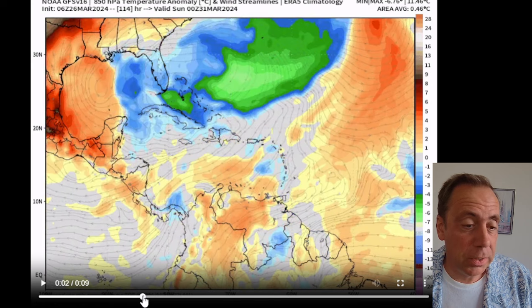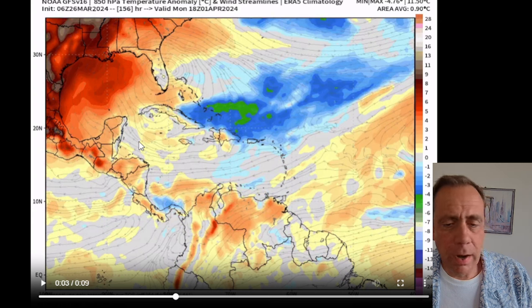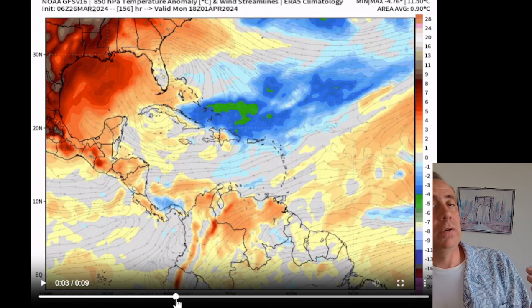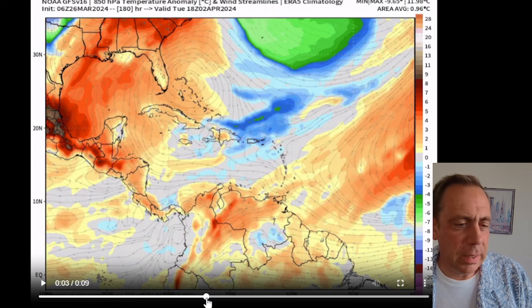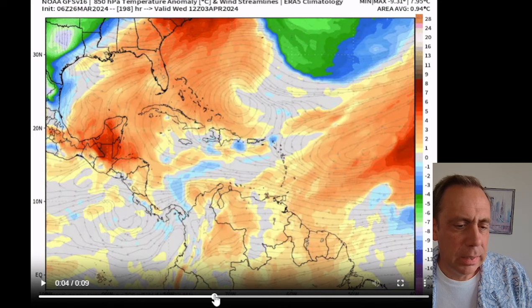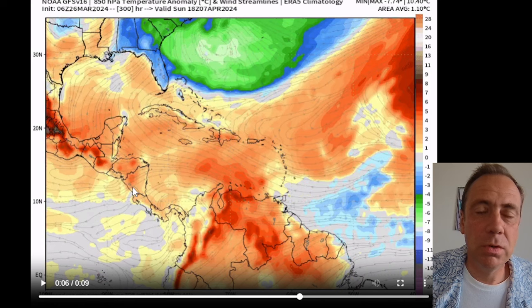Friday and Saturday will feel quite a bit cooler. Even into Sunday and Monday we get a little warmer air, but it's really more average for this time of year — about 85°F for a high and 78°F for a low. That will feel a lot better than 90. Not until early April will we see much warmer temperatures return, and even after that there's a little moderation in store.